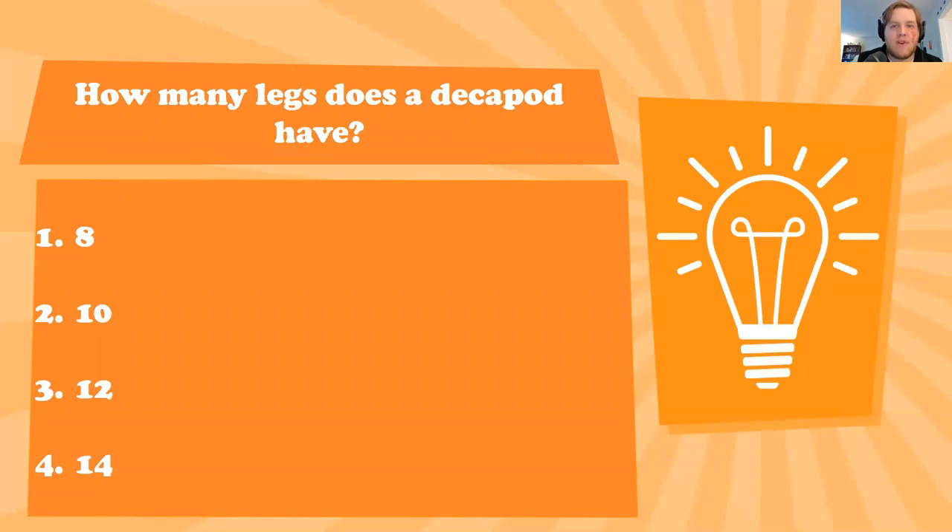Great job all around — 'deca' of course means 10. These guys have 10 legs, which usually includes the front arms modified into various forms of claws, but they are still counted with the rest of the legs — five on each side. To my knowledge there is no animal with a different number of legs per side, but there are a number of strange animals out there. So we have our 10-legged animals.